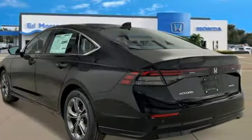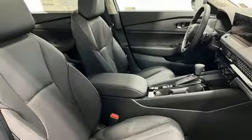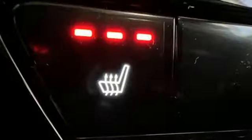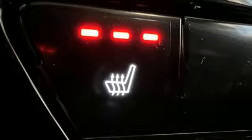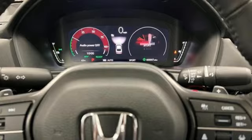Streaming audio, Wi-Fi hotspot, front heated leather bucket seats, steering assist cruise control, doors and push-button start proximity key, dual-zone climate control, continuously variable automatic transmission.